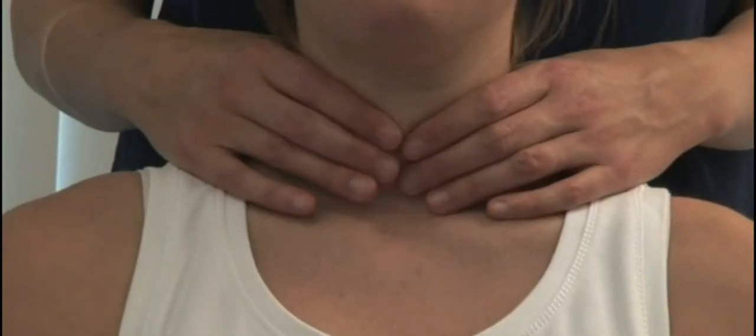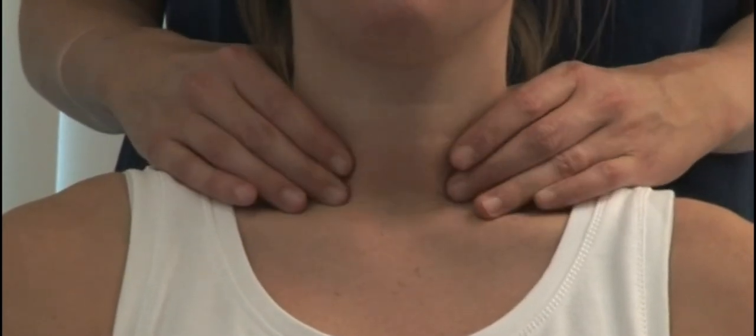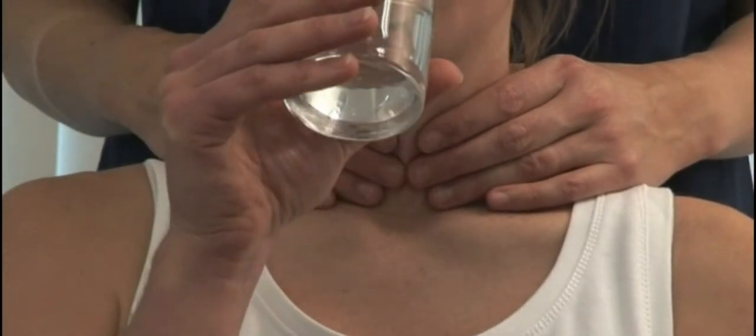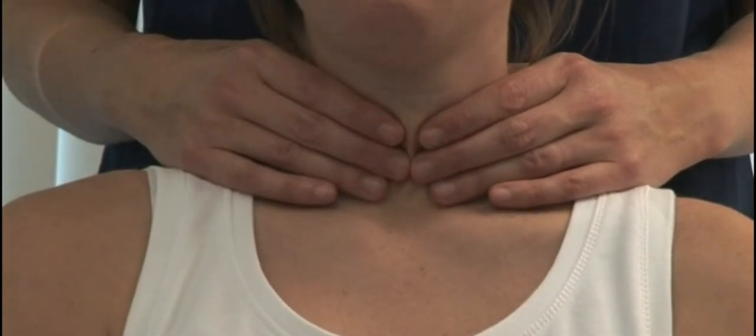I'm gently going to examine your neck. Stand behind the patient and gently feel the regions of the thyroid gland, then place your hands over the gland with the index fingers just touching. Could you take a sip of water for me please? Feel the gland as it moves up and then back down during swallowing.